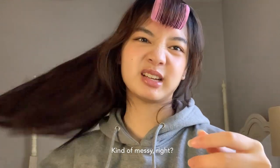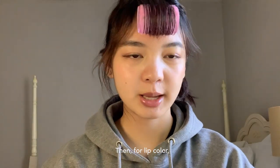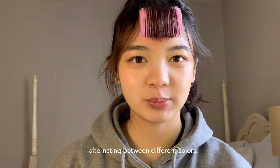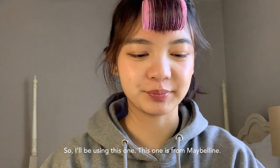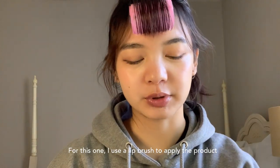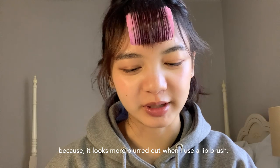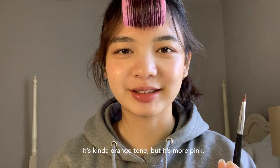For a lip color I want to go orange today — my lip color is never the same because I like alternating between different colors. I'll be using this one from Maybelline, and I use a lip brush to apply it because it looks more blurred out that way. It's kind of an orange tone but pink at the same time.